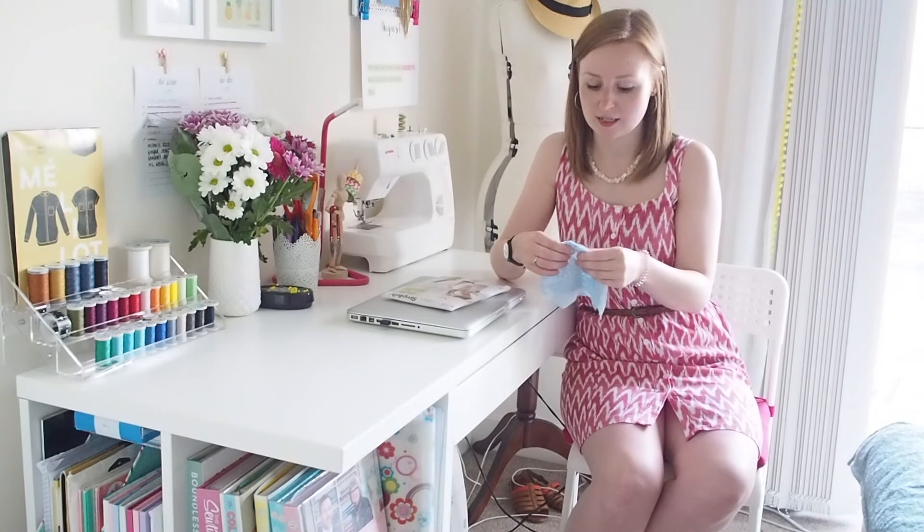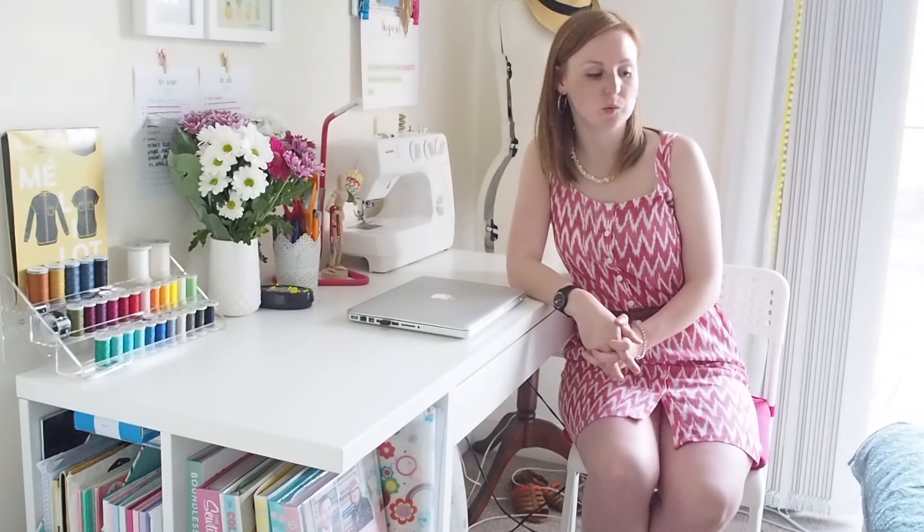I think it might be one of the most satisfying makes in a long time. The next make I have planned is another selfless sewing project — this one is actually for my sister. It's a slightly delayed birthday gift which I'm going to make in time for her to go on holiday towards the end of August.